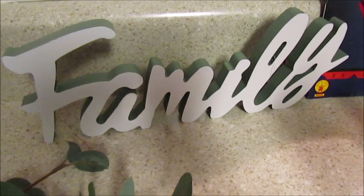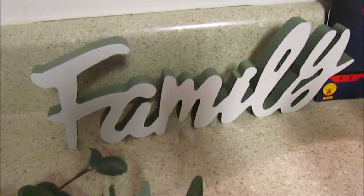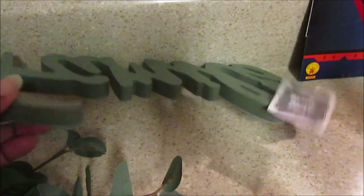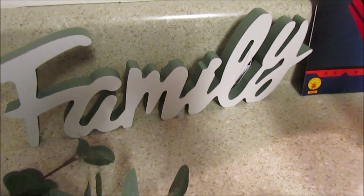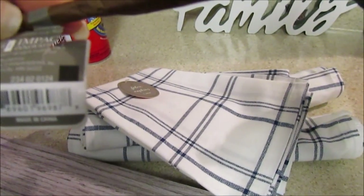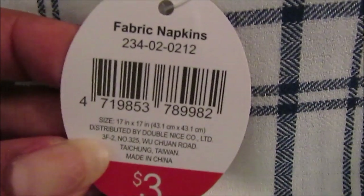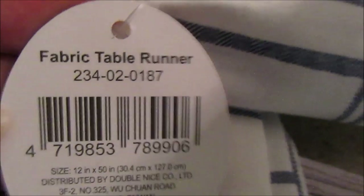I also wanted this Family sign. They had Autumn and another one I can't remember. I saw the Family one before, left it, and was so relieved it was still there when I went back - that was $3. Let me show you the DCPI numbers in case you're looking for them. The DCPI for the Family words sign and for the eucalyptus pick is 234020124 - I'll put it on screen. Here's the DCPI for the napkins and for the runner as well.